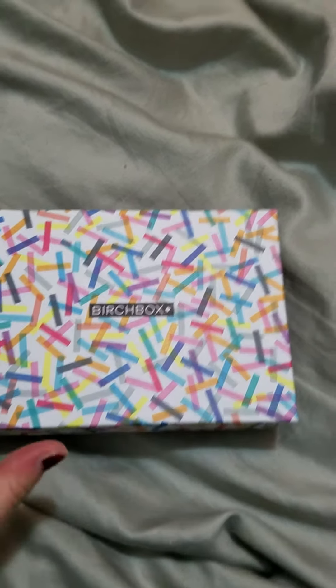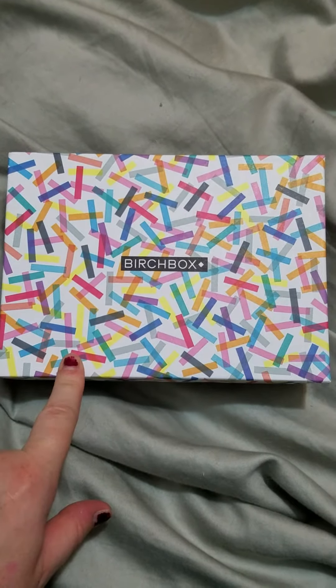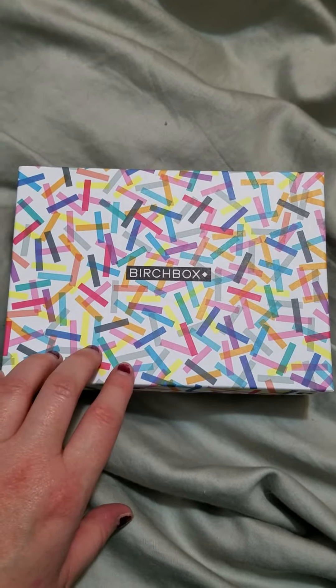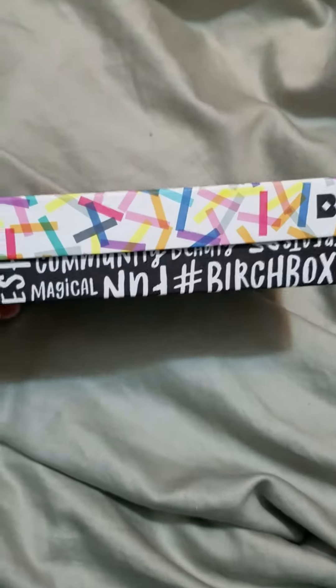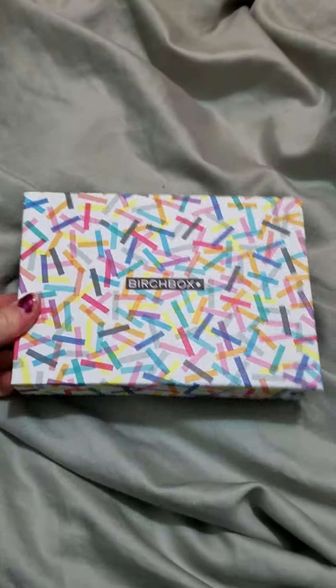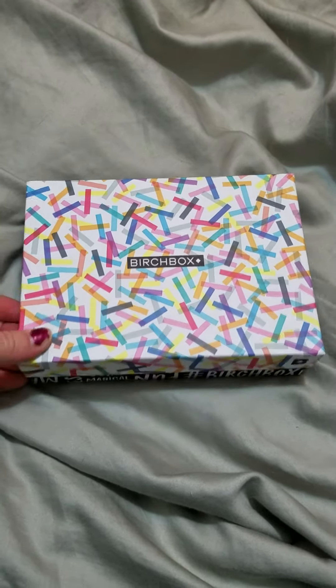If you don't know what Birchbox is, it's a monthly subscription really similar to a lot of the other ones that are out there. They focus on a lot of beauty products, they have some makeup products, and it's only ten dollars a month, which is great. They come in these cute little boxes that you can use for various things.